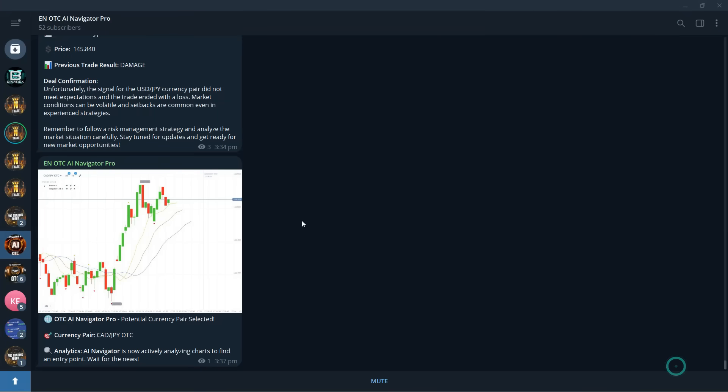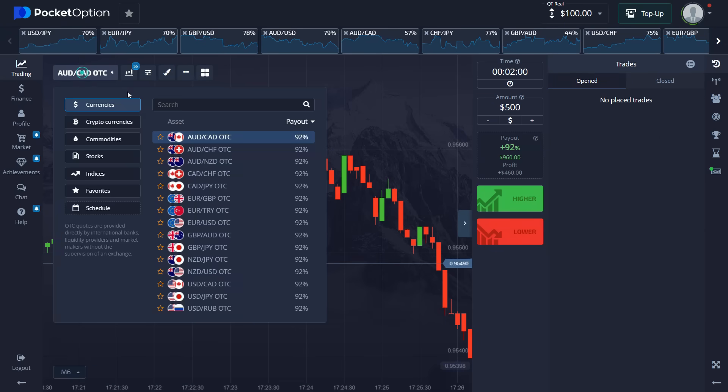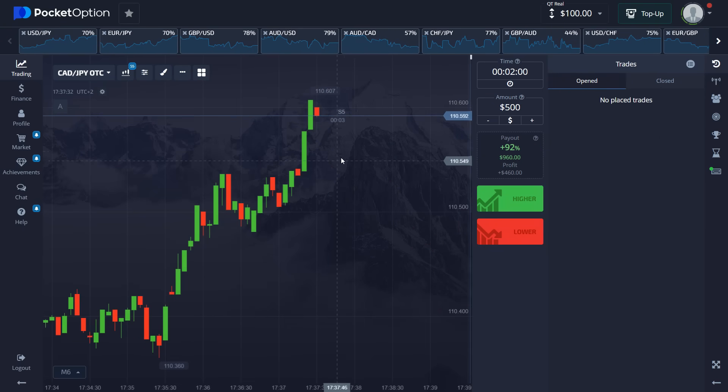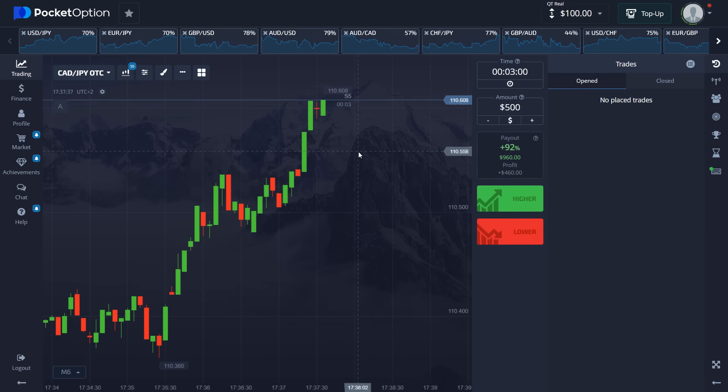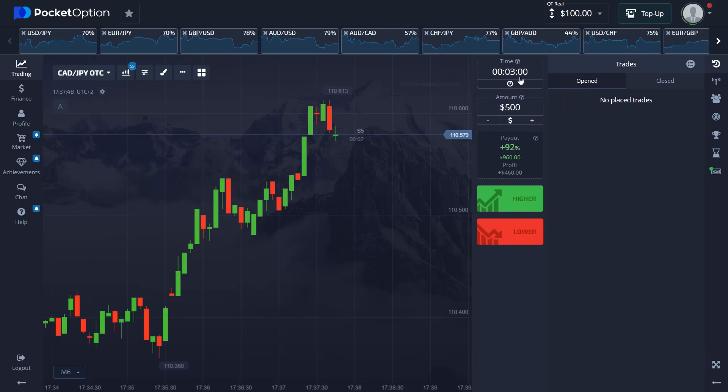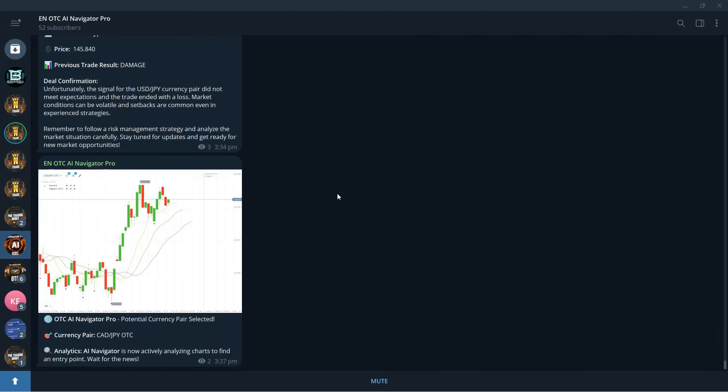Here is our first trading asset — that's how you receive the signal. A potential currency pair has been selected and the robot is performing the analysis. There you go, 92%. Now we wait for the signal itself to come in. I'm going to set the trade to $100 — there you go — and now we're just waiting for the signal.